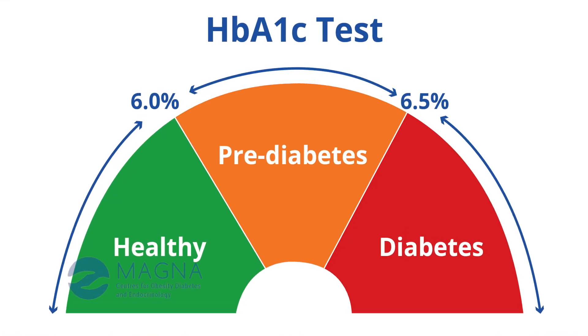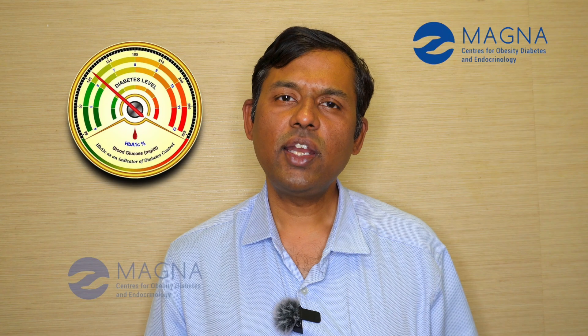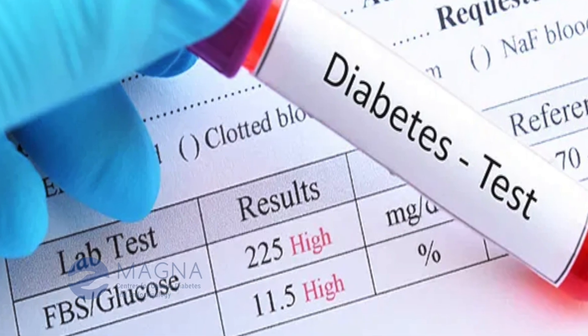It is a very reliable marker of how much has been your average glucose level over the last 3 months, though it reflects the previous 1 month more than the prior 2 months.